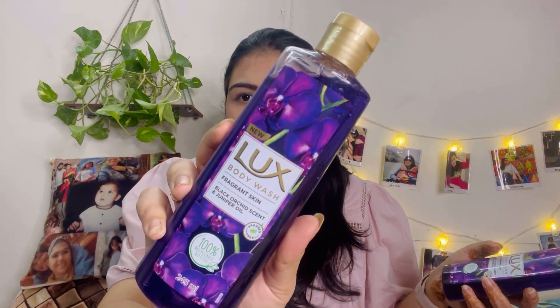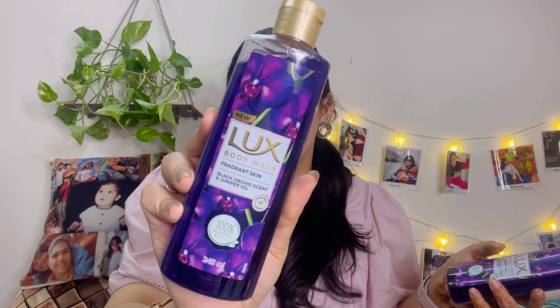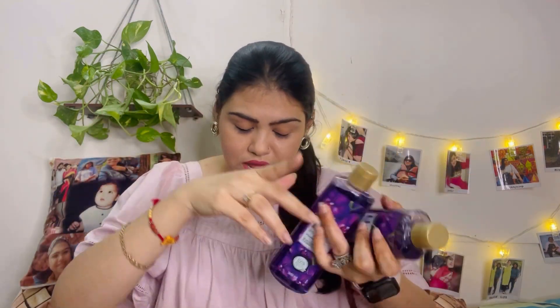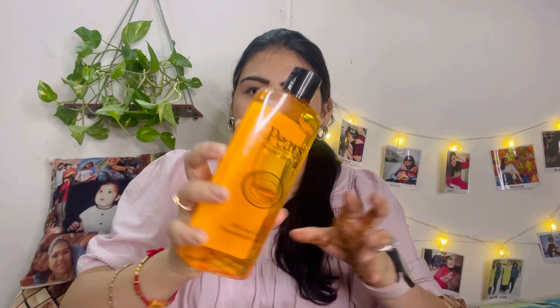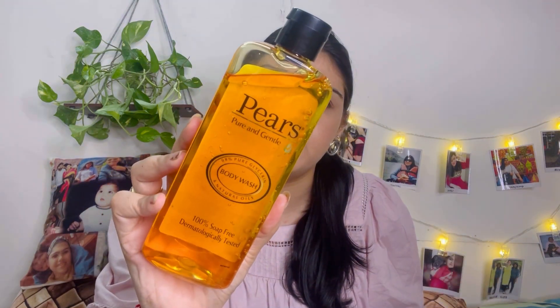This is how the packaging looks — quite floral. The fragrance is also amazing. When you step out after using it, you'll feel so fresh. Next up, let me show you this body wash — this one is from Pears. This one came with a free loofah. It's the Pure and Gentle body wash by Pears, and this is for 135 rupees.